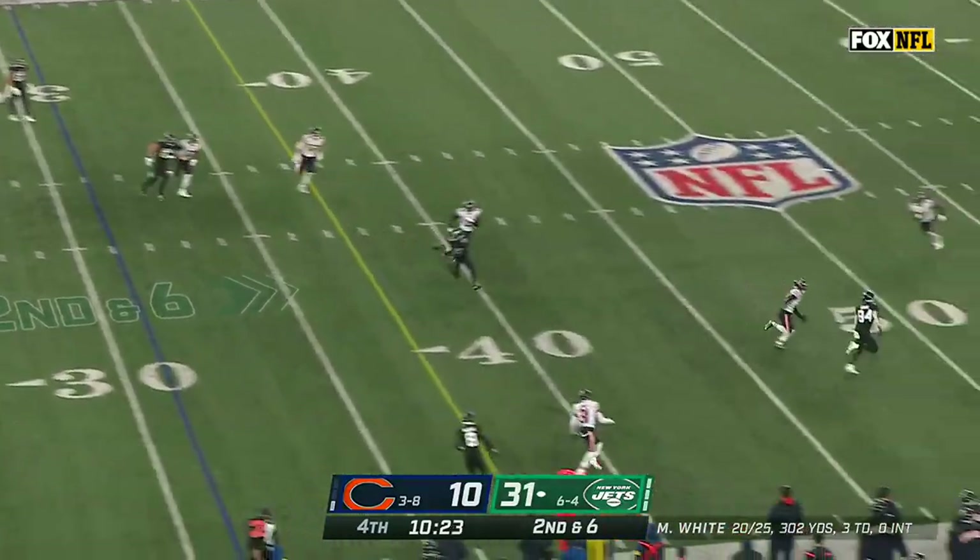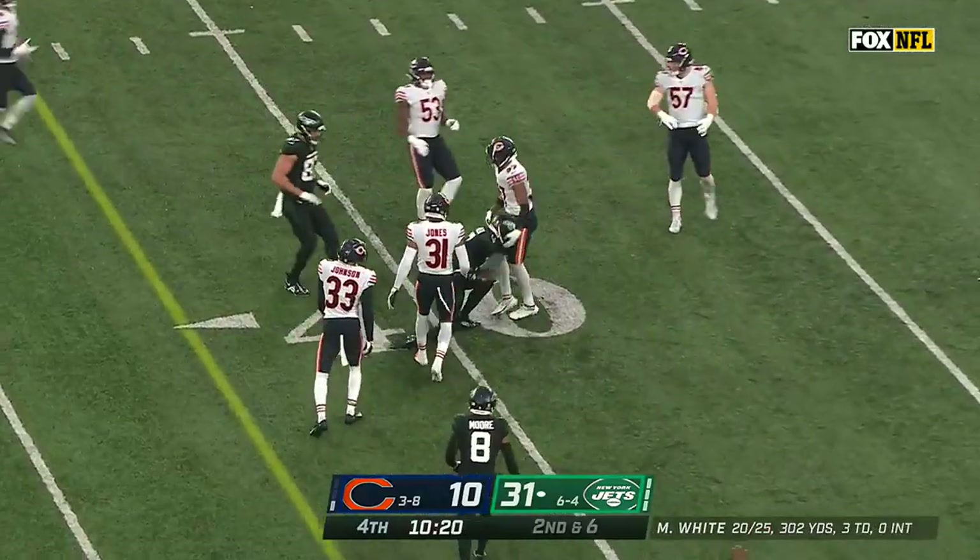Looking to throw on the move, on the money. And the first down to Garrett Wilson.